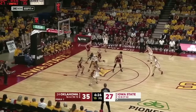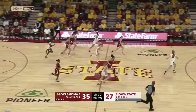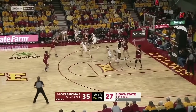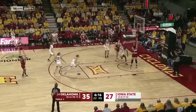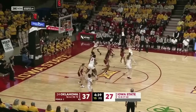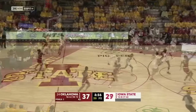Verhoels with the steal — numbers for Oklahoma but Verhoels will hold back. Vann left alone, lays it up and in. Out on the floor for Iowa State: Jackson, Dew, Jones, and Brown.